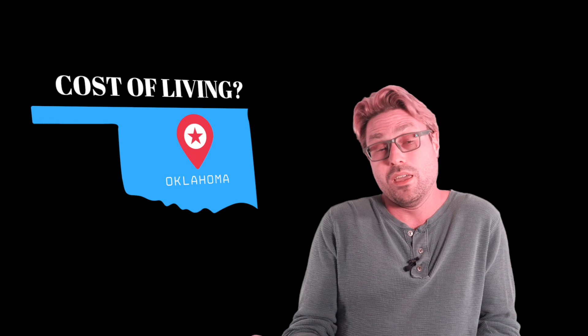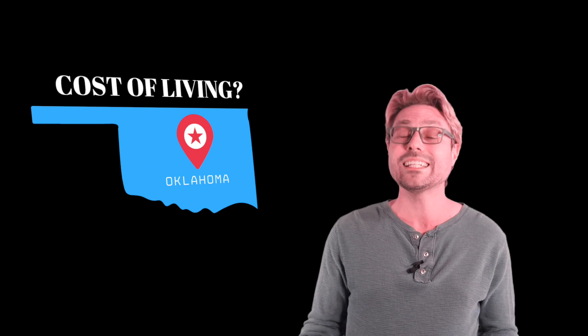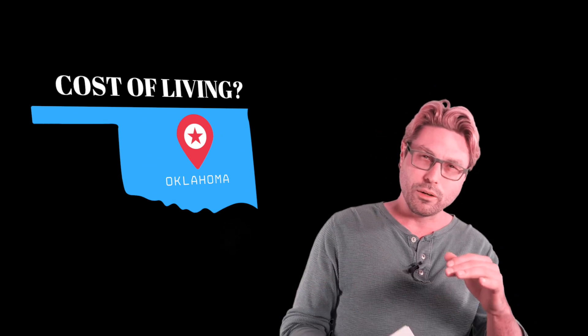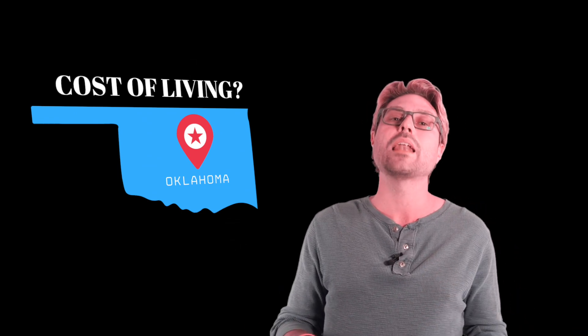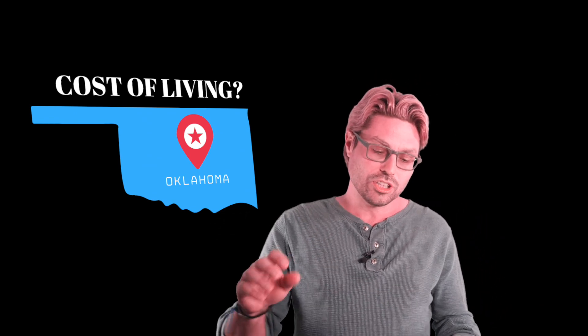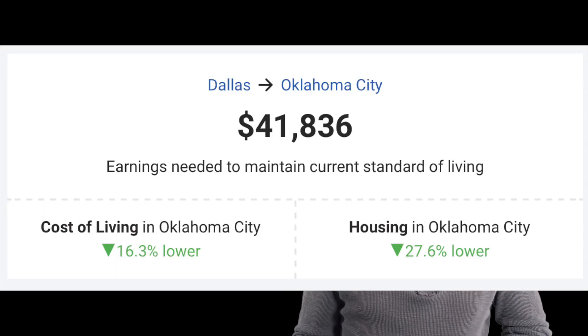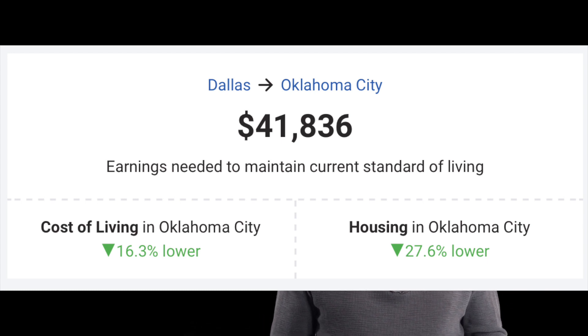So where does this mean relative to the popular cities that you may be coming from, or cities that I've had customers come from? Well, let's take if you were to make $50,000 a year — that's a good metric we use for cost of living research across America, because typically between $40,000 and $60,000 per year is what the average individual median income is for someone living in the United States. So we take $50,000. Check this out: Dallas coming to Oklahoma City — to maintain the same cost of living at that $50,000 salary, you only need to make $41,000. The cost of living in Oklahoma City is 16.3% lower.